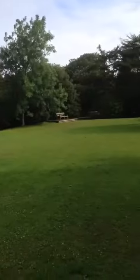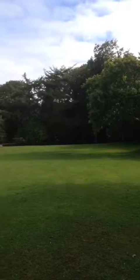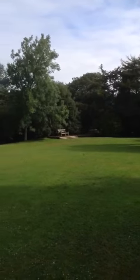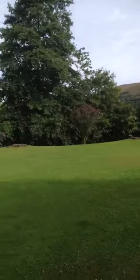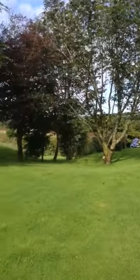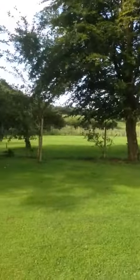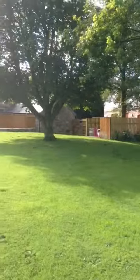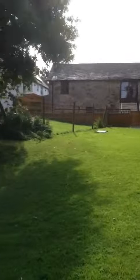This is the main garden — I'll go a bit slower. There are benches for you to sit down and enjoy your morning cup of tea. Fencing encloses the garden all the way around. This is the larger of the two gardens — I'll do a 360 for you.